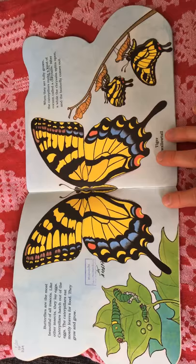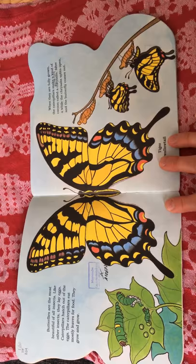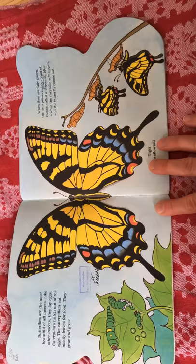Butterflies are the most beautiful of all insects. Like other insects, they lay eggs. Caterpillars hatch out of the eggs. The caterpillars eat mostly leaves for food.